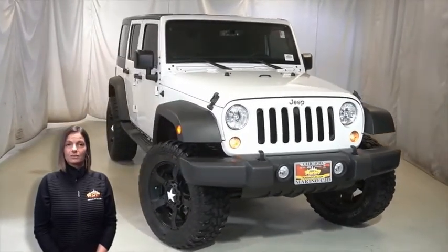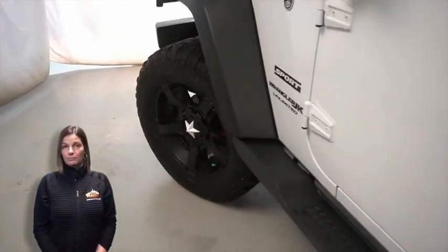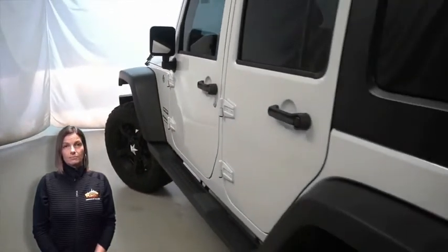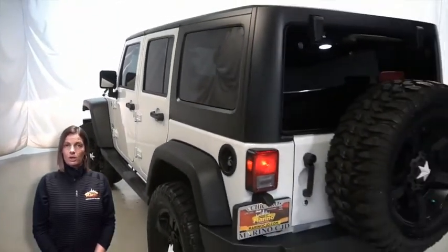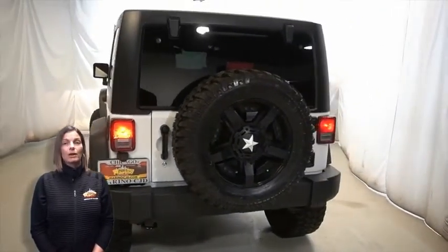front fog lamps, 20-inch aluminum wheels, Freedom Top 3-piece hardtop, remote start system, rear window wiper and washer, and heated front seats.